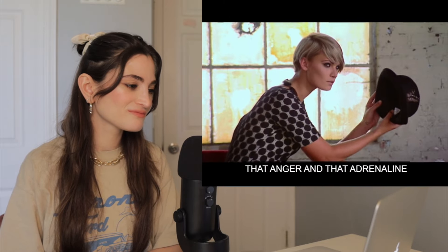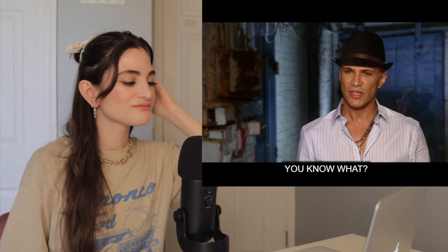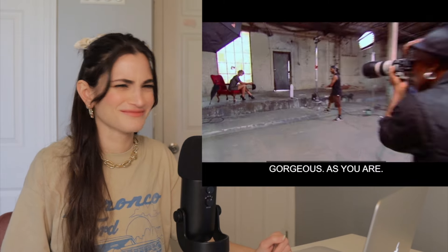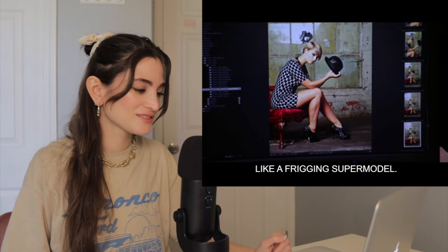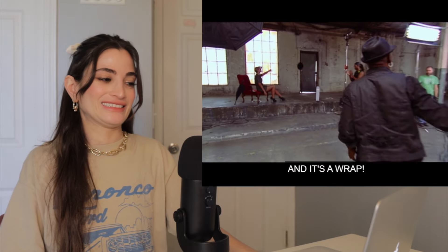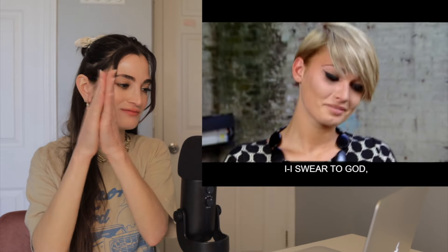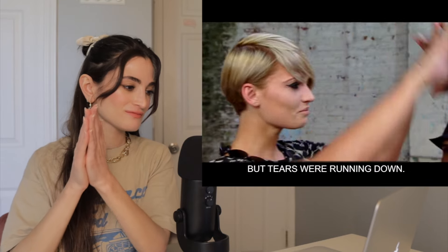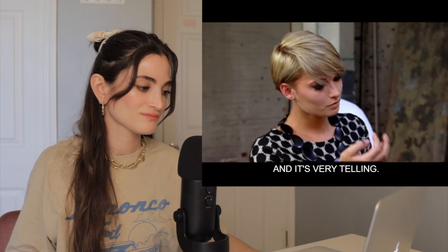Louise was clearly very upset, but I think that anger and adrenaline forced her to get to a place where she thought, you know what, I'm just going to show them. So she's fantastic. She looks like a freaking supermodel. And it's over! Well done, Louise. I swear to God I do not cry, but tears were running down — it was happiness that this is over. It was all just released. It's very telling who has what it takes to pull it through.